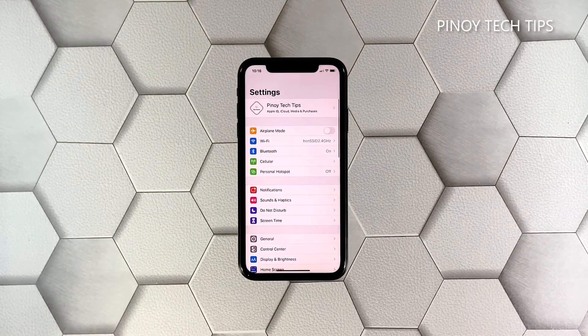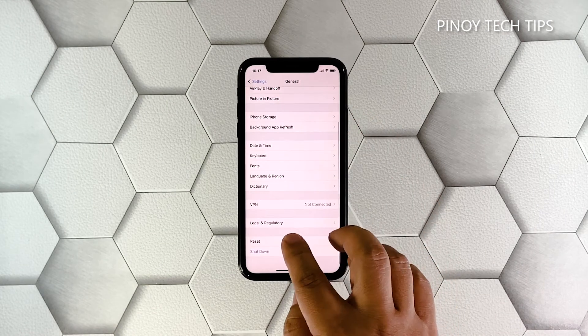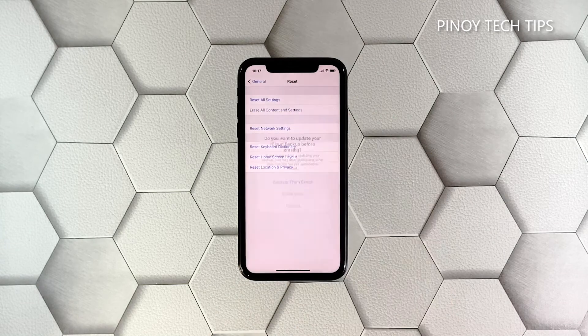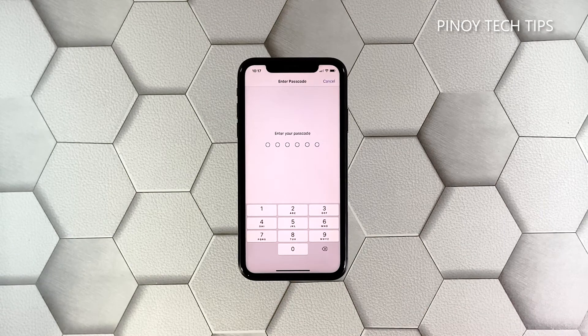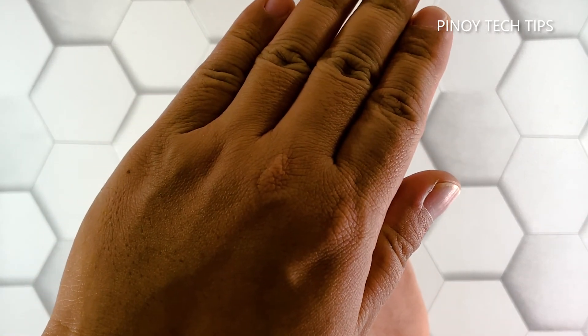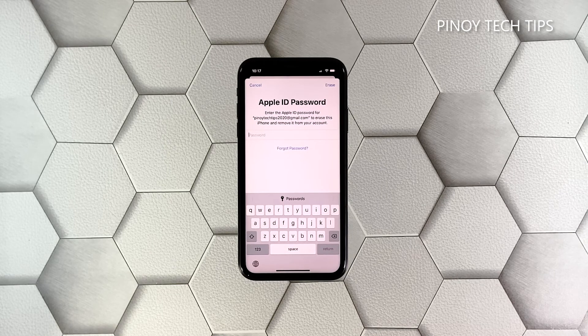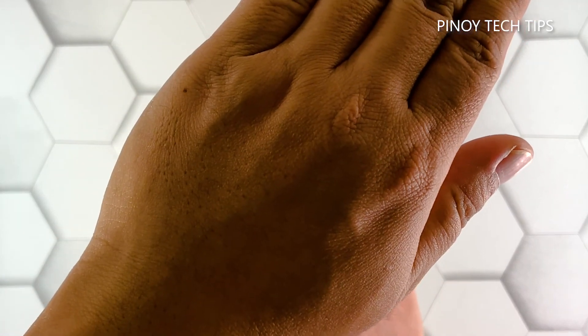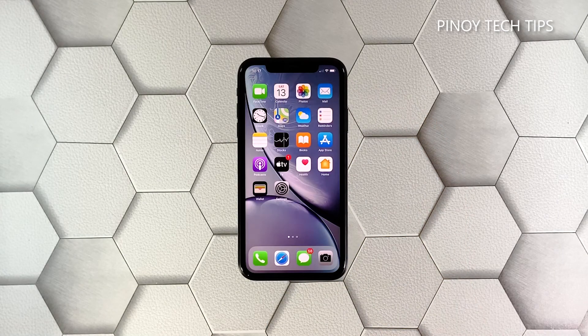Launch Settings, and then tap General. Scroll down a bit and then tap Reset. Tap Erase All Contents and Settings, and then tap Erase Now. If prompted, enter your security lock. Tap Erase iPhone, and then tap the same option to confirm. Now enter your Apple ID password and tap Erase. The factory reset will bring your iPhone back to its default configuration, and you will need to set it up again after that.